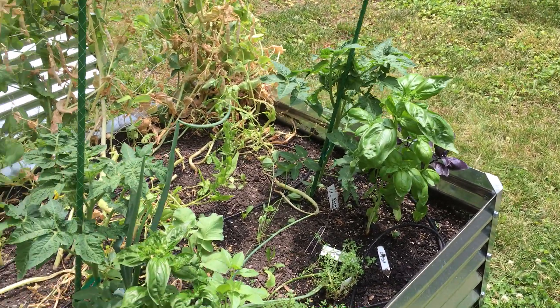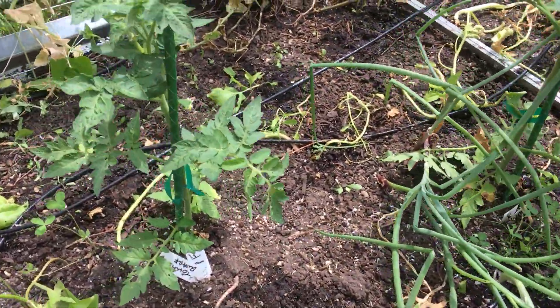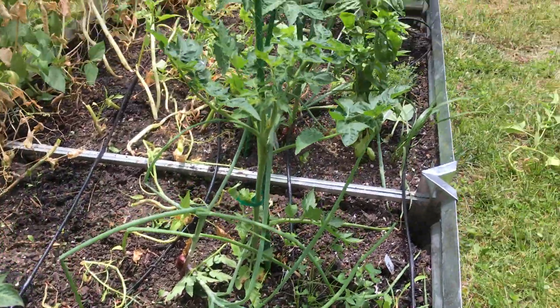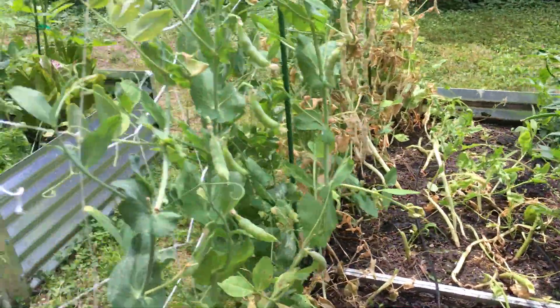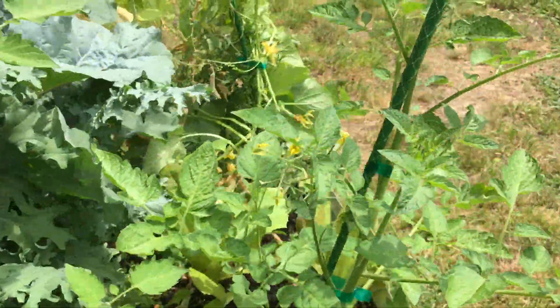So that's good because even though we're going to get some rain tonight, it's still going to be hot, hot, hot. Tomatoes are looking fabulous. Your dwarf tomatoes are looking really, really good. And over here, your cherry tomatoes are also looking really good.